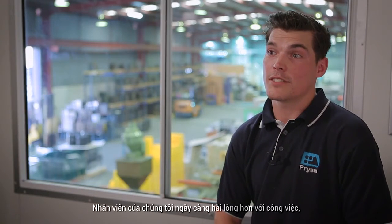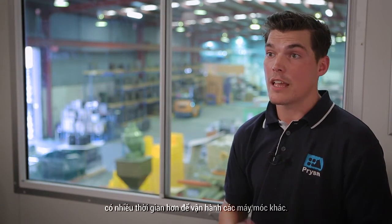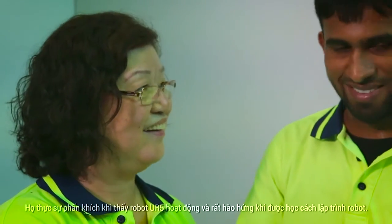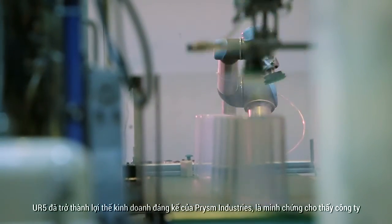We've seen an increase in our staff's job satisfaction. They've been freed up from any monotonous tasks which has allowed them to move around to different machines. They really enjoy watching the UR5 robot and feel a real sense of satisfaction when they learn how to program it.